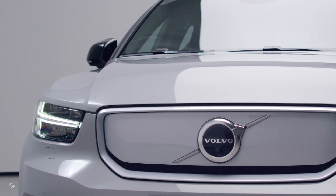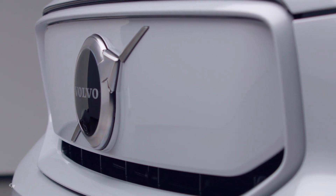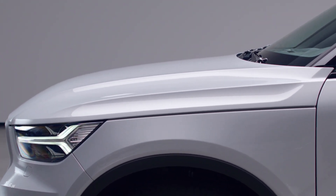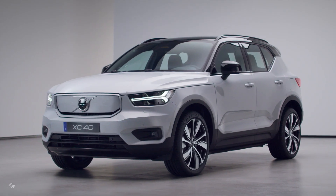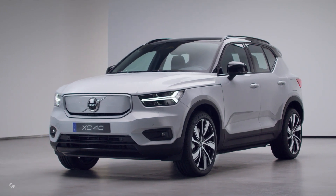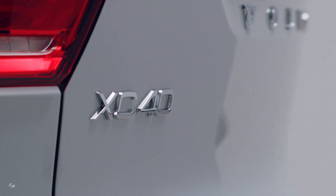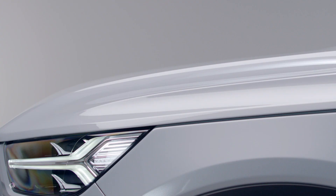The Volvo XC40 Recharge P8 all-wheel drive is a luxury compact SUV and the first of several fully electric Volvos to come. The XC40 Recharge is everything customers expect from a Volvo, with the addition of a state-of-the-art fully electric all-wheel drive powertrain that offers a projected range of over 200 miles on a single charge.